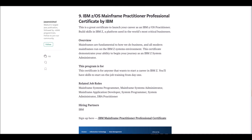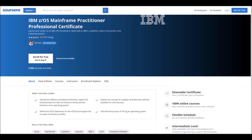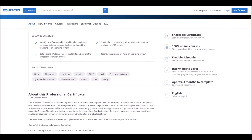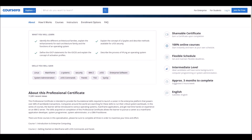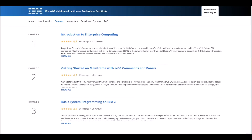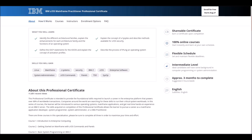Number nine: IBM z/OS Mainframe Practitioner Professional Certificate. This is offered by IBM for anyone who wants to start a career in IBM z/OS. However, this is for students at the intermediate level. It contains three courses which will take approximately three months to complete.